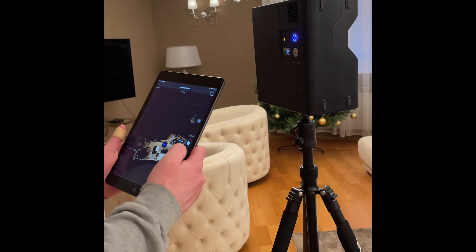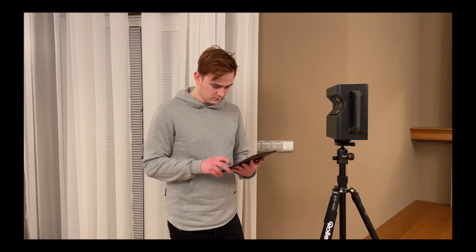This device next to me is a Matterport, and we use it to scan properties from inside. It helps us make a digital version of a house where people can walk throughout and see every detail. It allows them to see the house from different perspectives.